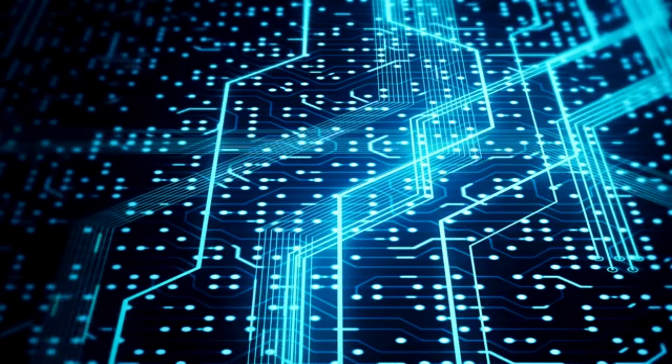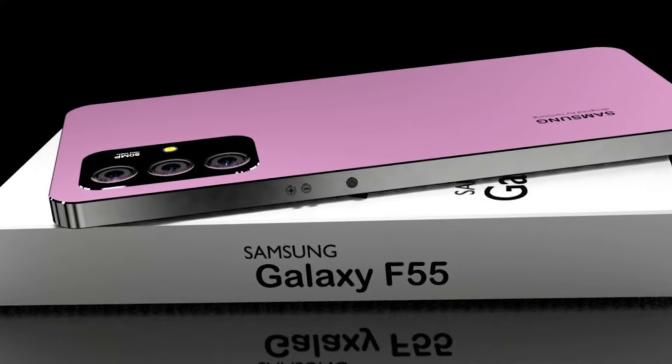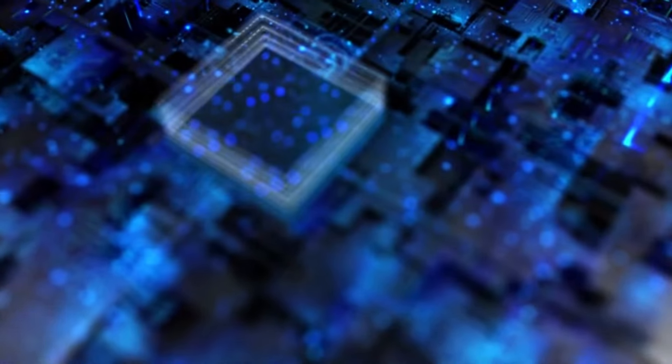Hey there, tech enthusiasts! You won't believe the shocking truth about the Galaxy F55 5G — a feature that sets it apart from every other smartphone out there. Stay tuned to find out what makes this device a game-changer.